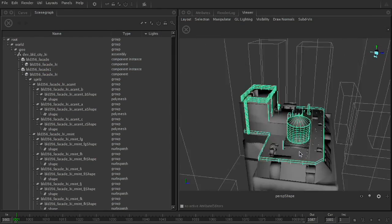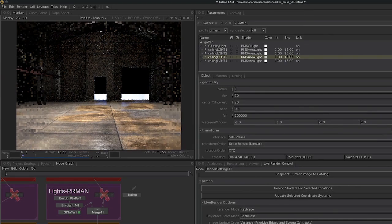One of the things I'm really excited about with Katana is the asset API and the fact that it has an extremely clean, simple way of swapping out the asset management system.